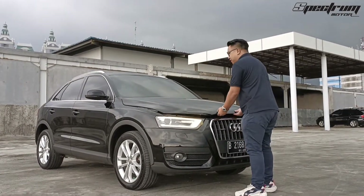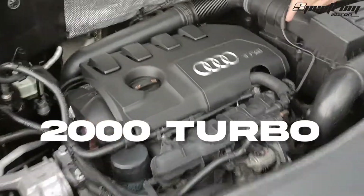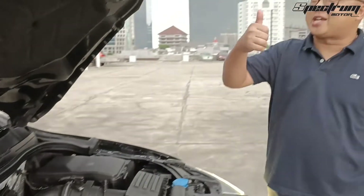Mari kita lihat ruang mesinnya. Mesin ini menawarkan mesin 2000 turbo ya, turbonya Audi TFSI ini. Dan dia tenaganya 208 horsepower — mantap sekali.